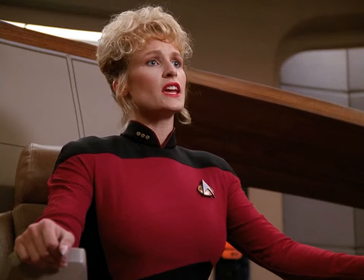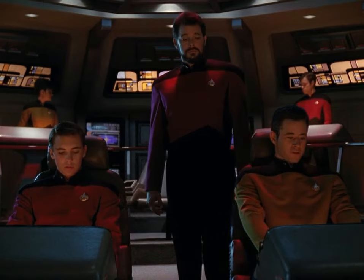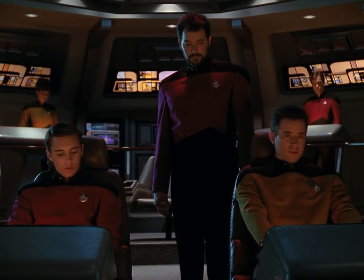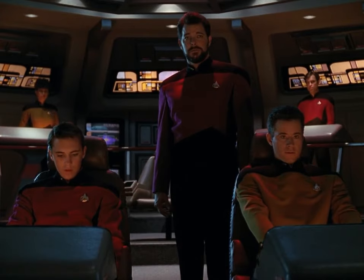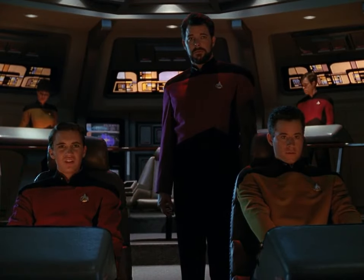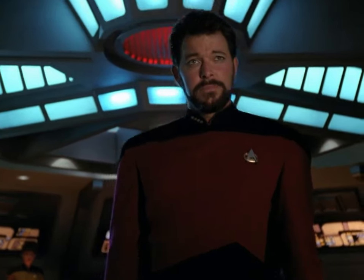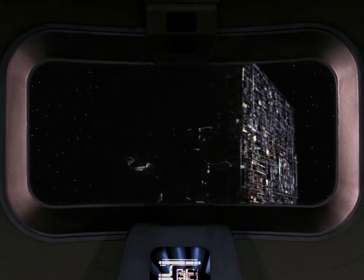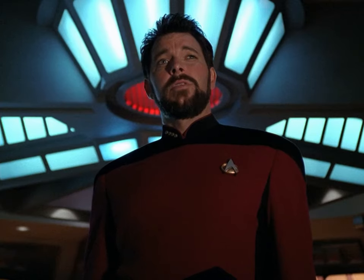Captain, we've sustained damage to the impulse drive. The saucer section is disabled. Reading subspace field fluctuations from the Borg ship — looks like they're getting ready to increase power. Stand by, Mr. LaForge. Saucer section is a sitting duck. Prepare to draw their fire, Captain. The Borg ship is moving away. It's resuming its course towards Earth, sir. Rendezvous with the saucer section, lay in a course of pursuit.